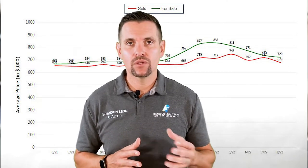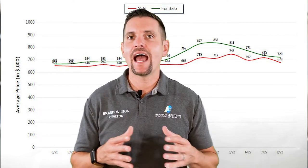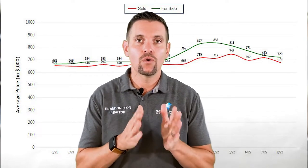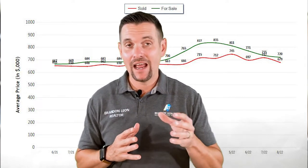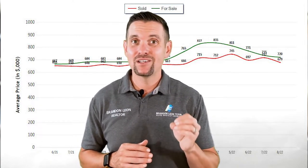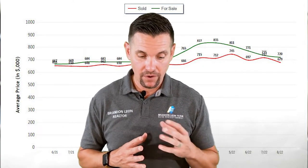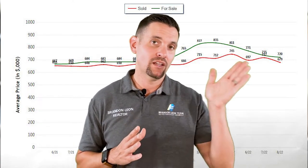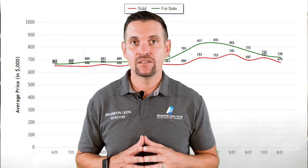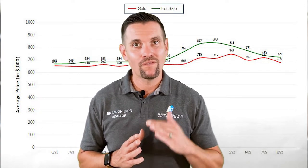Another thing we want to look at in Roseville, California: in July we had an average sold price of $679,000. So that number did go down — it's the lowest we've seen it in a very, very long time, actually since about the middle of last year. But we need to keep looking another month to see if we're seeing a downward trend or if it levels off.